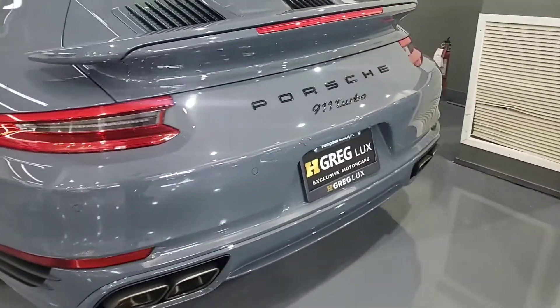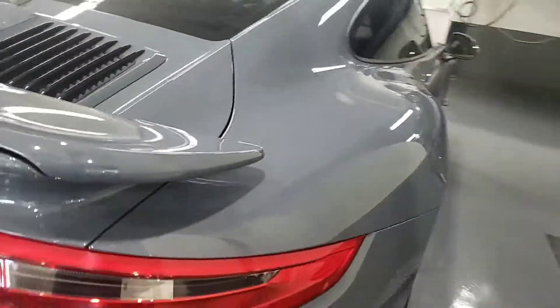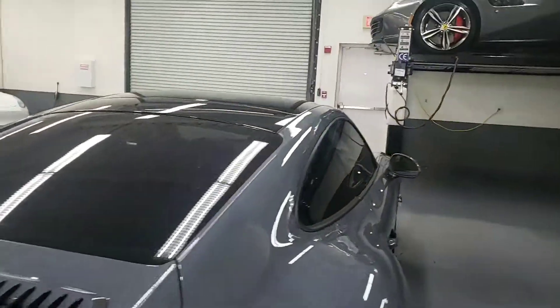You had the badging done in black. Windows are tinted.